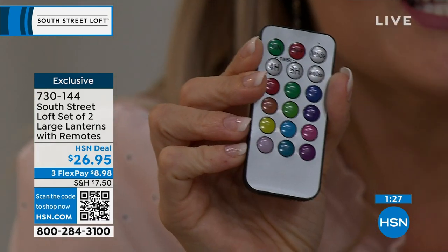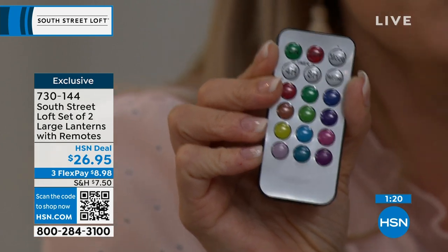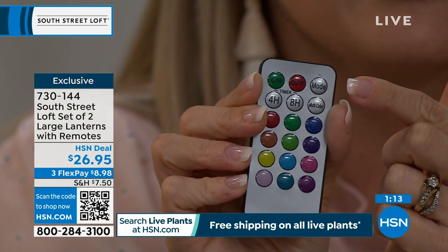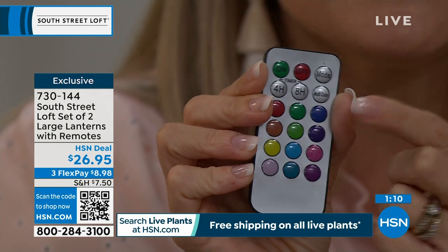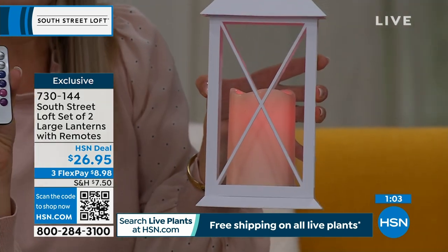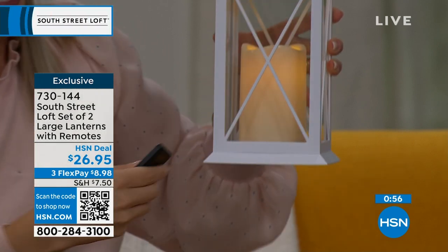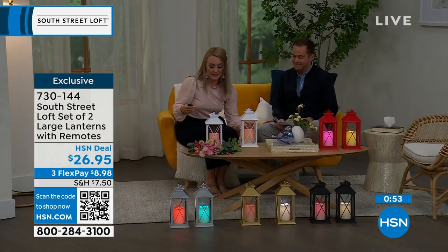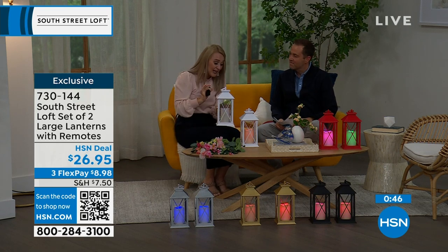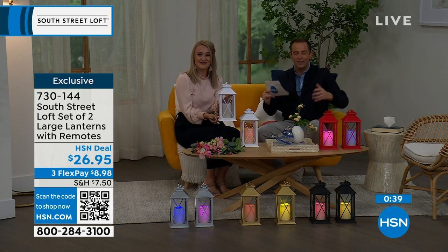The remote has a gazillion features. There are timer options — four-hour on and eight-hour on. You have steady mode and flicker mode. You also have the multi-color setting, which cycles through every single color. We have 12 colors total and it gradually rotates through them. Or you can be specific — do one red, one blue — and you can do red, white, and blue for the holidays. You can have beautiful soft subtle lighting and go with the holidays or the times of the year.